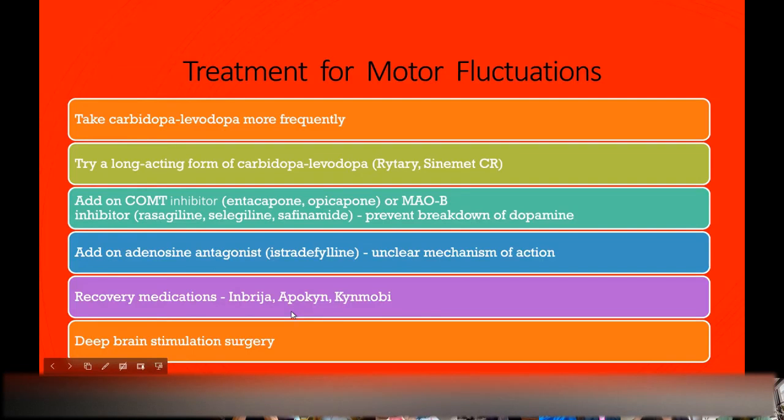When people keep going on and off and it becomes more challenging, you can take carbidopa-levodopa more frequently — instead of three times a day, maybe four or five times per day. Or try a long-acting form like Rytary, or an older form called Sinemet CR. Maybe add a medication that extends the duration of effect, like entacapone, rasagiline, or selegiline. Or take a rescue medication that works quickly to get you back on until the next dose of carbidopa-levodopa takes effect. Or consider deep brain stimulation surgery.